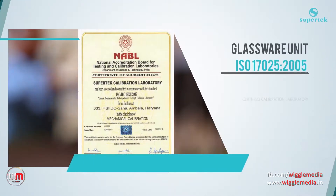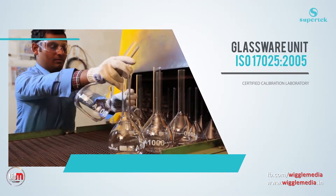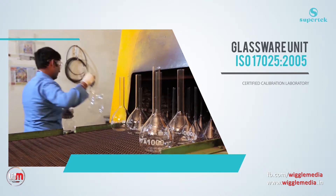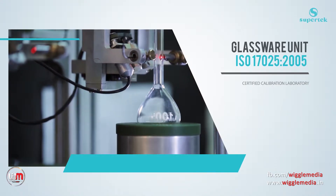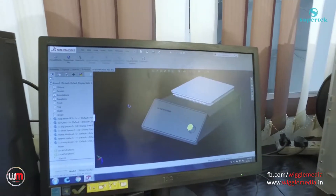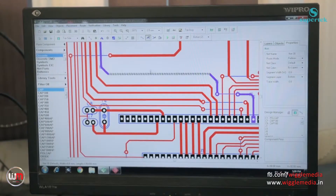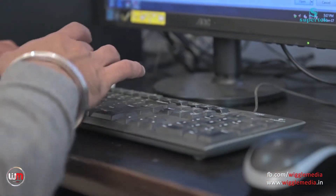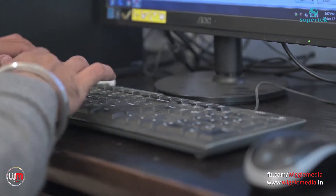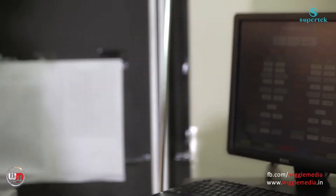Our glassware unit has an ISO 17025:2005 certified calibration laboratory to offer calibration certificates for volumetric glassware. Our domestic research and development centre includes advanced 3D modelling and simulation software. The management is committed to upgrading existing features using new technology and machinery, serving as a steering force for the R&D department.